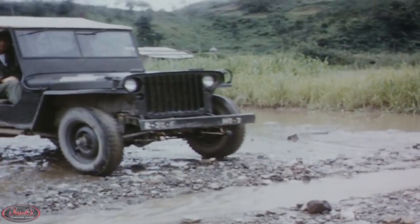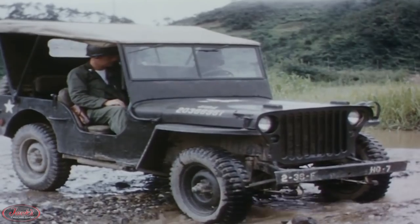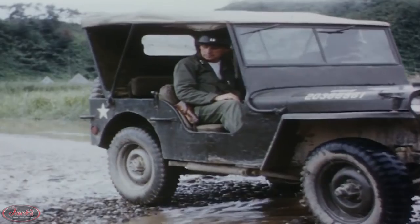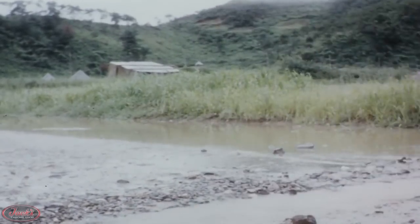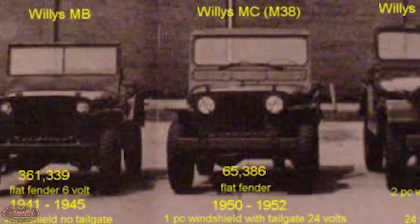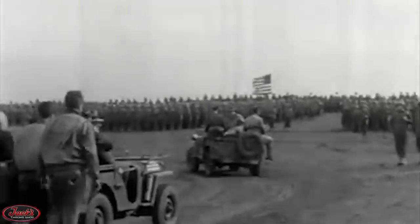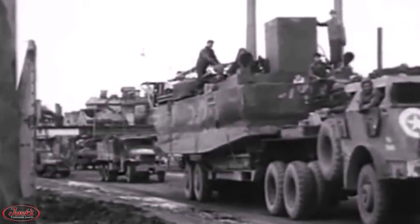Regardless of its renowned reputation for reliability, the trucks still faced a few tactical limitations like the lethal lack of a roll bar, inadequately advanced amphibious abilities, and poor passenger protection. A little later, these Willys would be replaced by the M38 and M38A1 models, or the MC and MD respectively, which soon became the standard U.S. Army Jeep throughout the continuation of the Korean conflict.